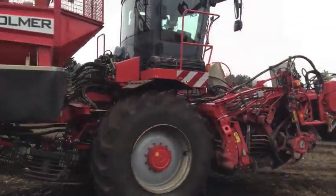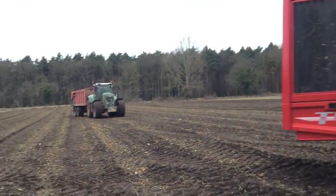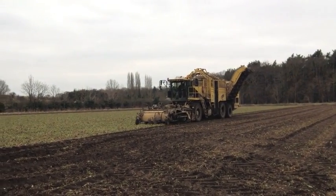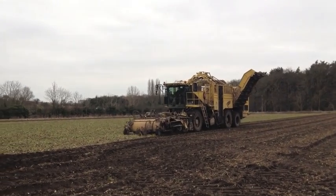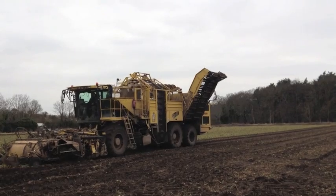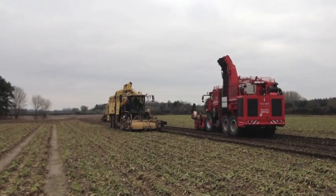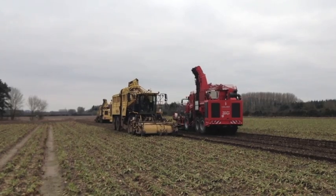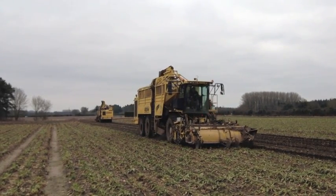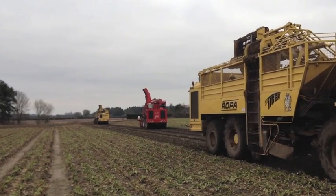Holmer's T4 is aimed squarely at the market that hitherto has been dominated by Roper with their Tiger model. Interestingly, Roper themselves have launched a two-axle machine which is aiming at Holmer's Terados T3 market. Improved fuel efficiency, an output of up to 2.5 hectares per hour, and a highly configurable control system gives Holmer the right elements to challenge Roper.